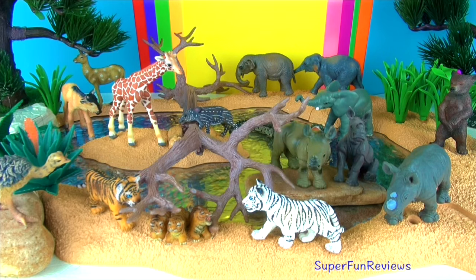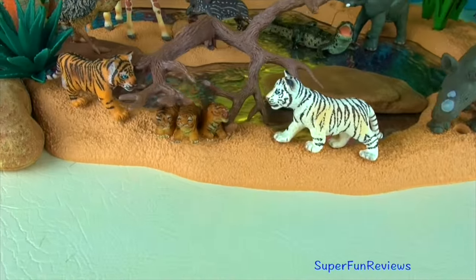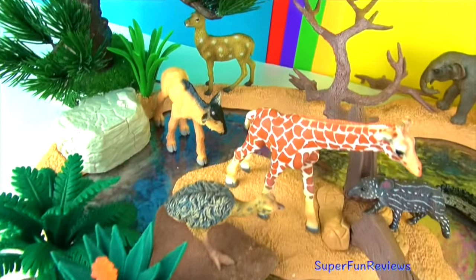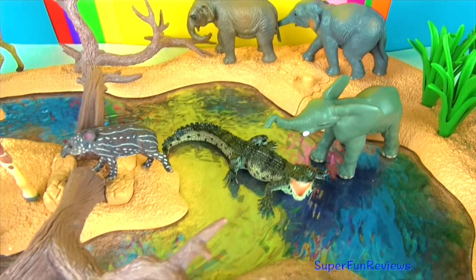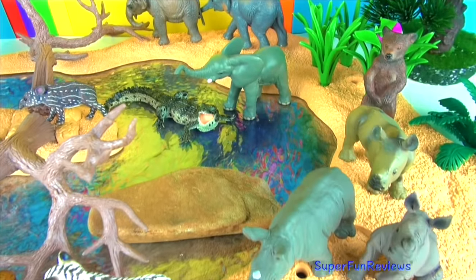Hi, it's Kerry here. Today I'm just looking at lots of cute baby animals. There are so many to choose from. Give a thumbs up if you like baby animals. Can you tell me how many tiger cubs you see today?